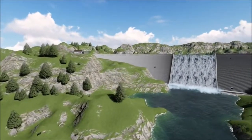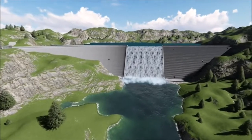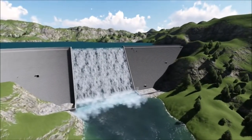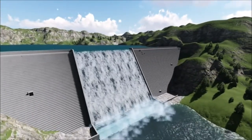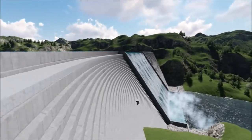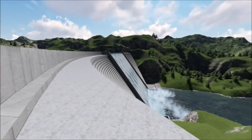We all know that dams are important because they provide water for domestic, industrial, and irrigation purposes. Not only that, they also provide hydroelectric power production, which gives electricity to most countries in the world.